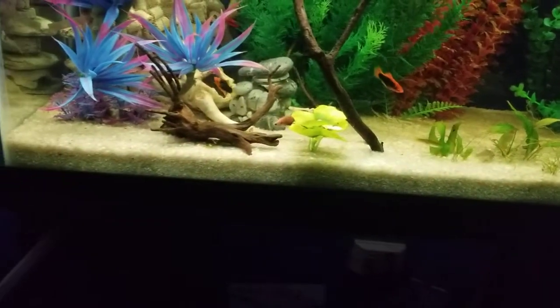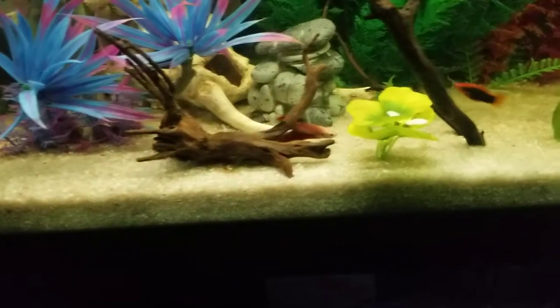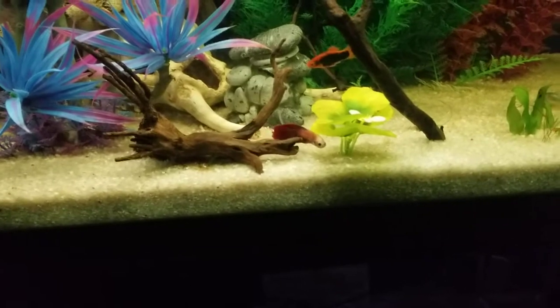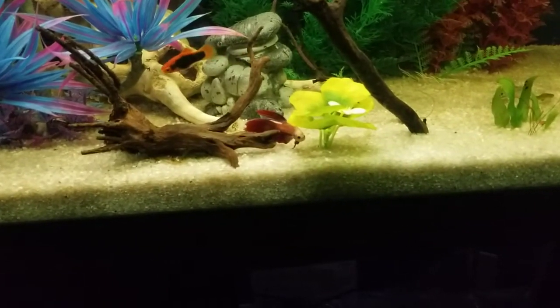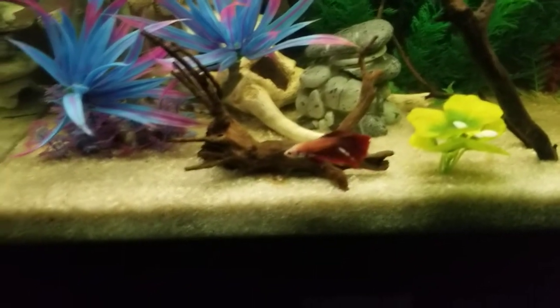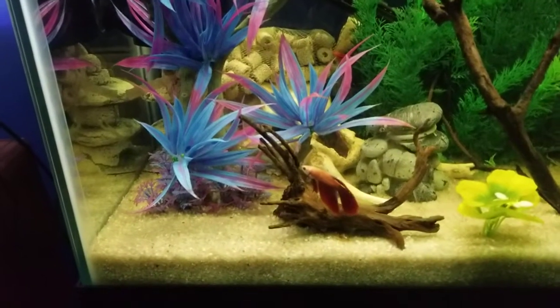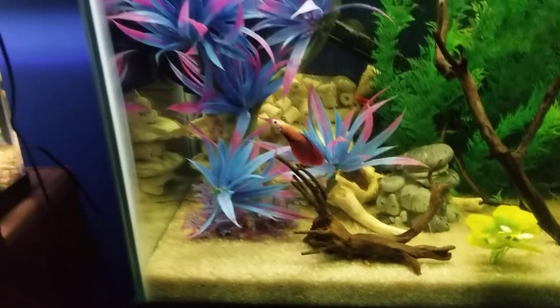Then he got upgraded and upgraded again, so now he's in his 45-gallon. When we first put him in here he did follow the guppies around but never really attacked anybody. Now he kind of does his own thing for the most part. He's actually quite fun to watch — even being a bigger fin betta, who in my experience are usually a bit on the lazy side, he is not. He's always moving.